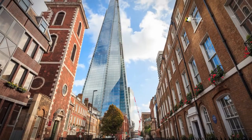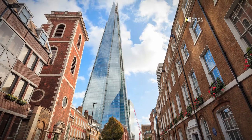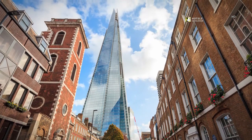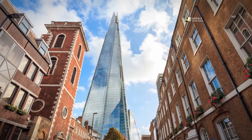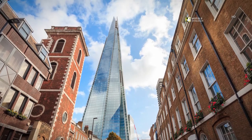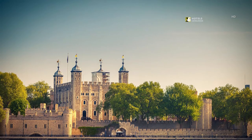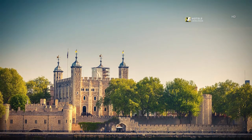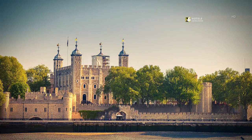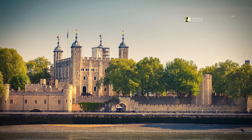Only 10 minutes away from our hotel, visit the tallest building in Western Europe — The Shard, also referred to as the Shard of Glass, is a 95-story skyscraper featuring spectacular views of London and fantastic restaurants. Visit the Tower of London, officially Her Majesty's Royal Palace and Fortress of the Tower of London, a historic castle located on the north bank of the River Thames in central London, only 15 minutes away from our hotel.